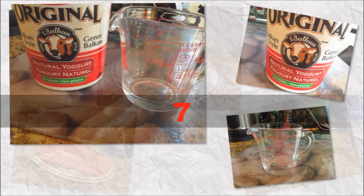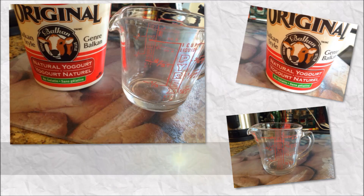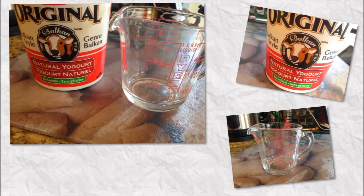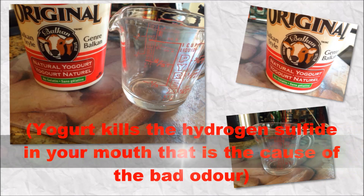Number 7. Eat unsweetened yogurt — one cup every day and bad breath will be history. Yogurt kills the hydrogen sulfide in your mouth that is the cause of bad odors.